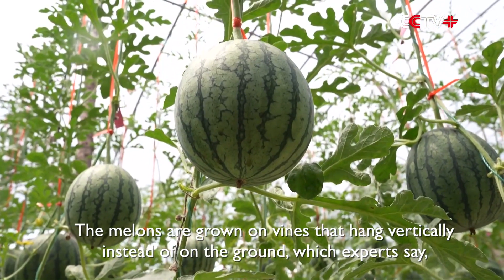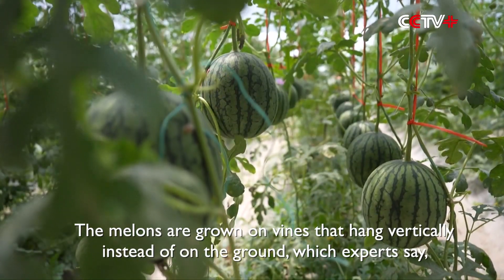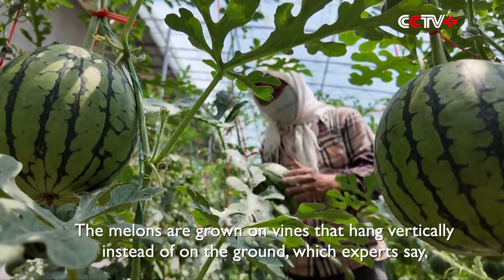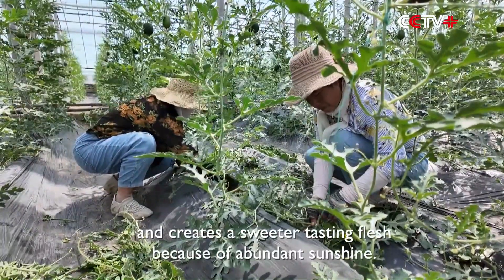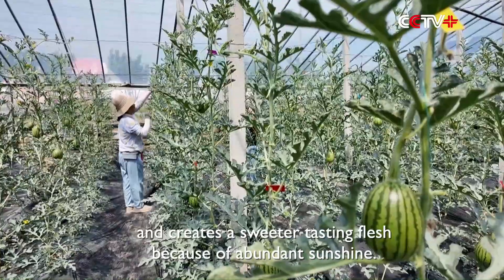The melons are grown on vines that hang vertically instead of on the ground, which experts say conserves land, protects the fruit from pests, and creates a sweeter-tasting flesh because of abundant sunshine.